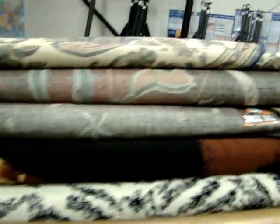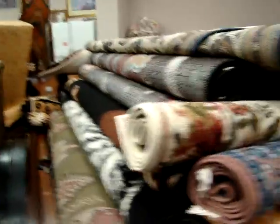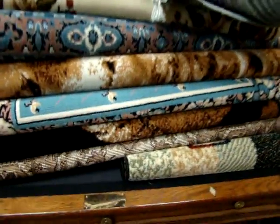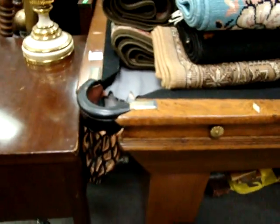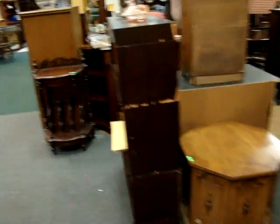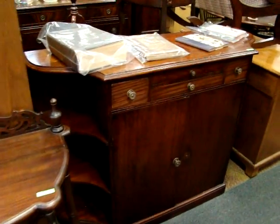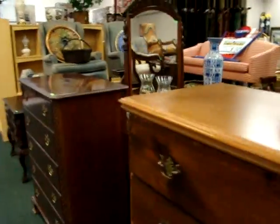Don't forget we have more rugs on top of this CP Dean pool table that's going to be sold tomorrow night. If you know anybody looking for a great pool table, this one has been completely restored. The brass plate says CP Dean, Richmond, Virginia. It's a nice table with leather drop pockets. We have a nice mahogany server.